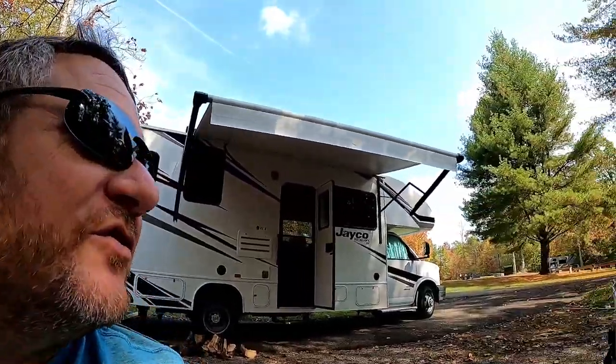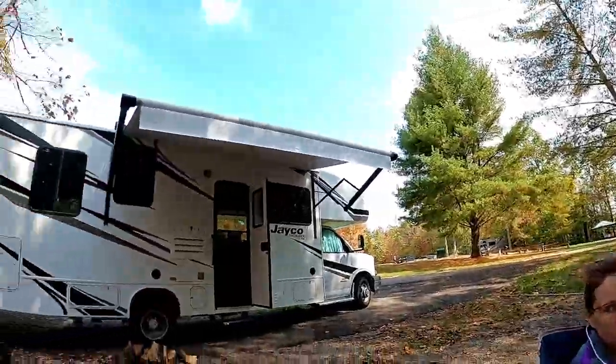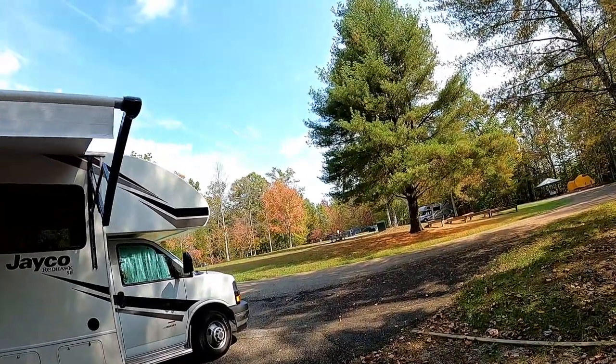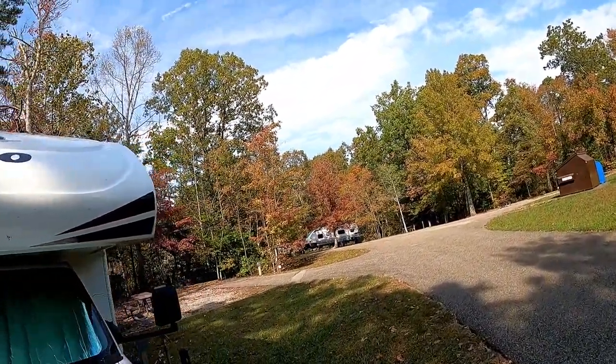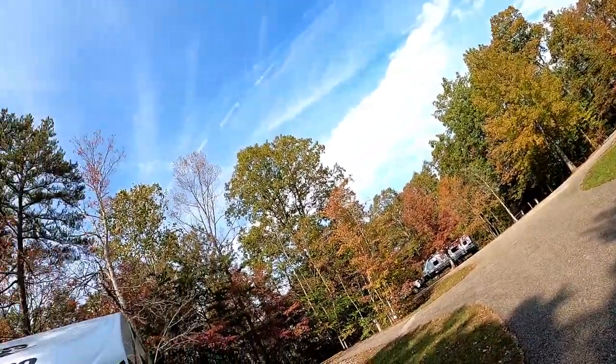The colors are changing around us. What we got here wasn't too colorful, but colors have been changing. We've been watching the trees around us turn redder, a little more yellow. Very nice, very pretty, and it's our last night here, then we gotta head home.